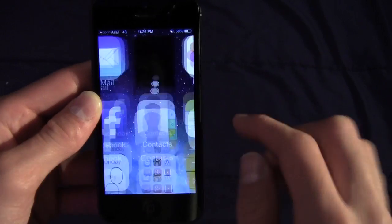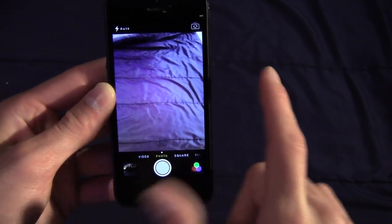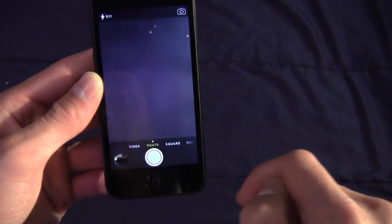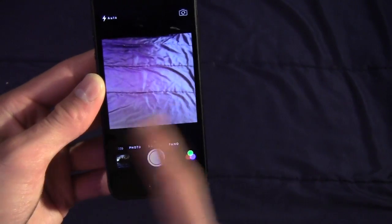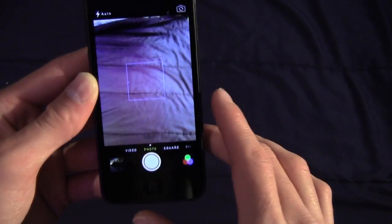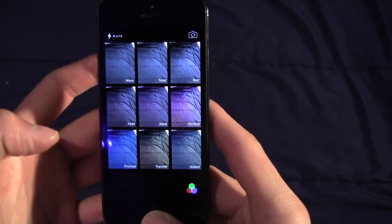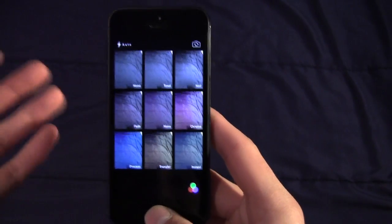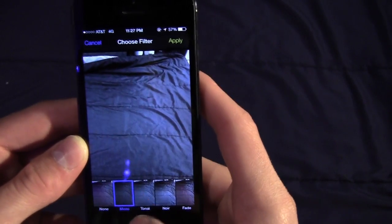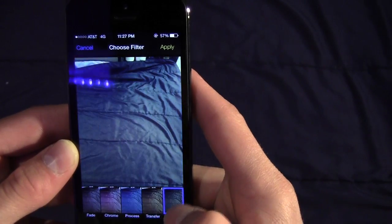Finally, looking at the new camera application, Apple made a few significant changes here as well. You can now scroll very quickly between Video, Photo, Square, and Panoramic modes. Apple also added a ton of really cool photo effects — enough to completely render Instagram useless — and those same effects are applied to existing photos in the Photos application too.